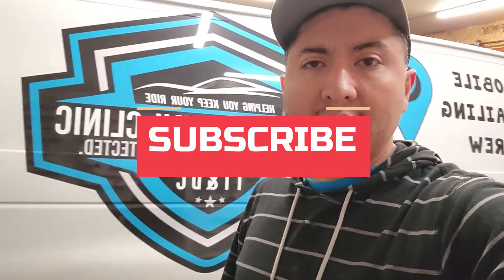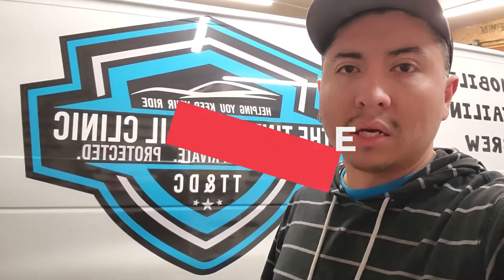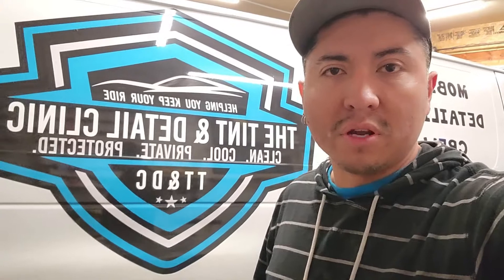Make sure to subscribe and make any comments on any of my videos so that I can improve the quality of my videos moving forward.